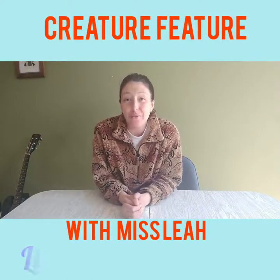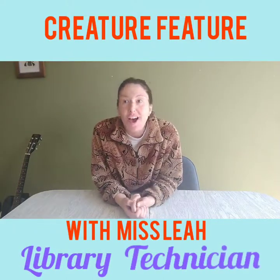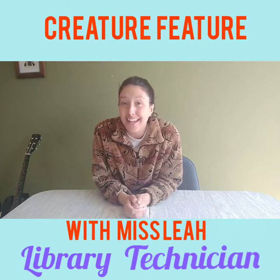Hey everybody, it's Miss Leah here. Welcome to Creature Feature. All right, here are your clues for today's animal.